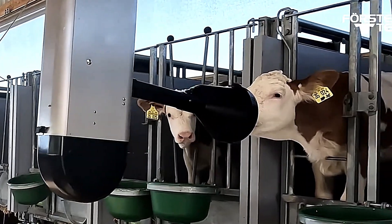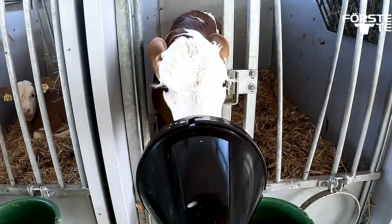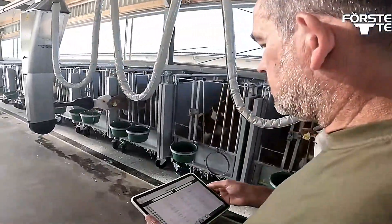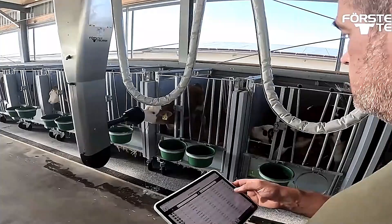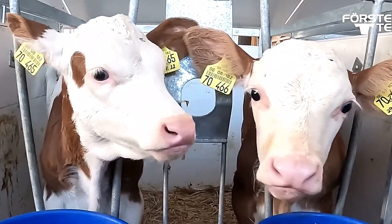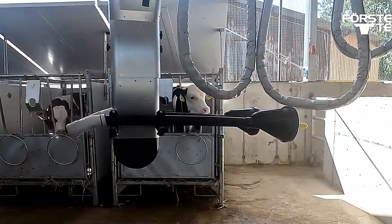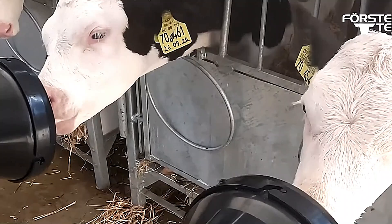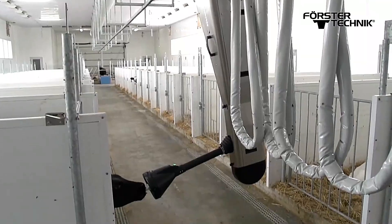The system also collects and analyzes feeding data, giving farmers valuable insights into calf behavior and health. This real-time monitoring helps improve farm management by identifying potential health issues early. Additionally, Calf Rail significantly reduces labor costs and time spent on manual feeding, making it a highly efficient and sustainable solution for modern calf rearing.